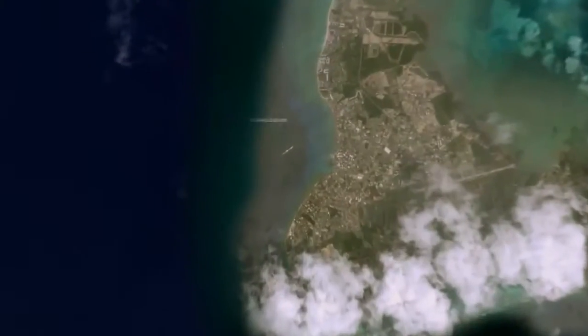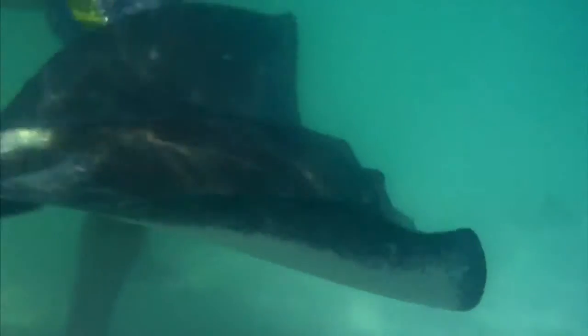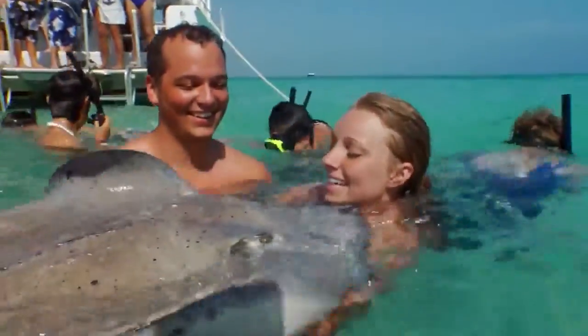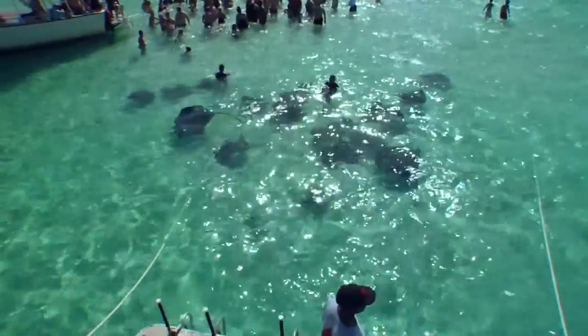Grand Cayman is very famous for its Stingray City. You can be in the shallow water on the sandbank and actually interact with the stingrays. You can touch them, you can hold them, and they love people — they love to be caressed, they love to be played with. It just gives you such a beautiful connection with nature.